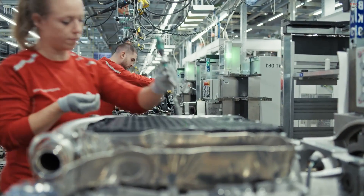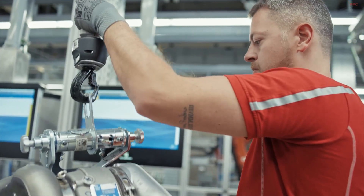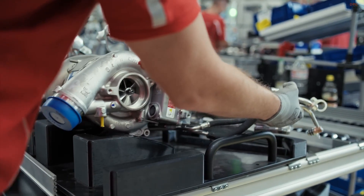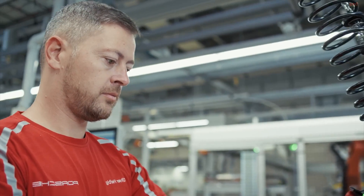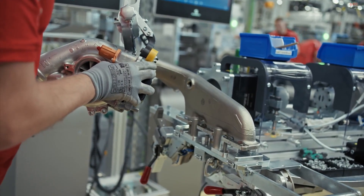Engine assemblies are transported by automated guided vehicles, which help manage the flow of components. These smart transport systems ensure that engines move safely and efficiently through each station. Yet, despite these logistical advancements, humans remain at the center of the process. They make final adjustments, verify alignment, and sign off each phase with their name and personal responsibility.